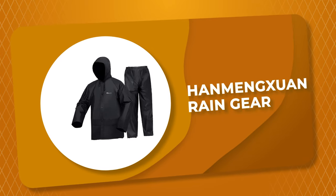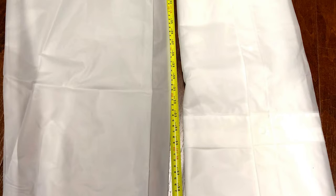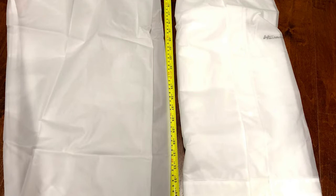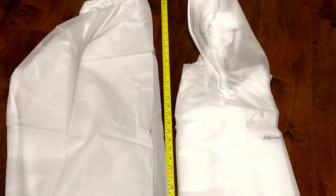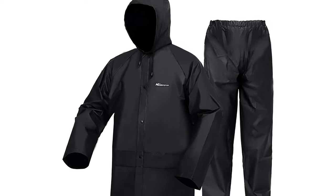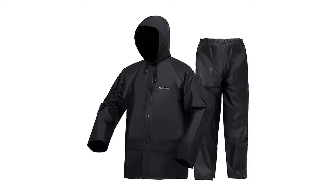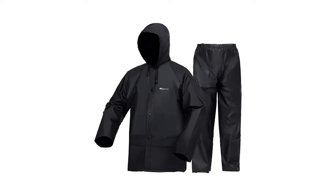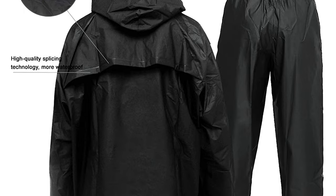Number 8: Han Mengshuan Rain Gear. Rain gear is a must on rainy days; however, it can be just as handy on windy days or anytime you fish from a kayak. Rainy weather often improves the fish bite, so you always want to be prepared by having adequate rain gear. This Han Mengshuan rain gear is made of 100% EVA material. It is waterproof, soft, comfortable, antioxidant, non-de-gumming, and odorless.